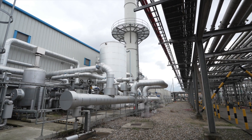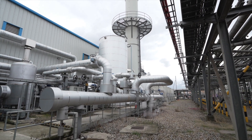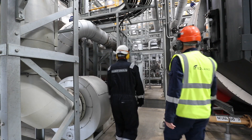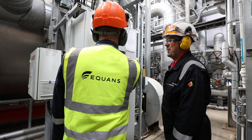The engineering, procurement and construction of the Energy Centre were entrusted to Equans, a key player in the energy infrastructure industry. Equans are also the operations and maintenance contractor with an on-site team of three technicians.